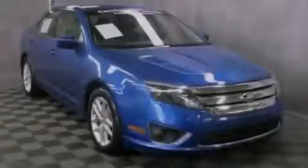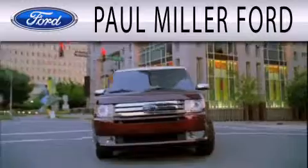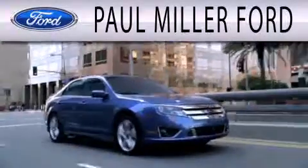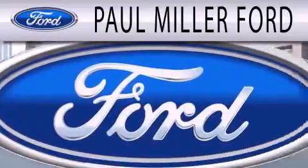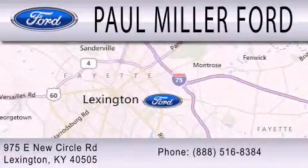Contact us today to arrange your test drive. Paul Miller Ford is dedicated to doing everything possible to ensure that the experience you have selecting your next vehicle is as pleasant as possible. We are located at 975 New Circle Road Northeast in Lexington.